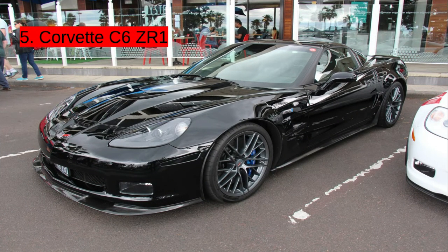At number 5, we have the Corvette C6 ZR1. This car is from — I forget, I think it's 2009, so yeah.